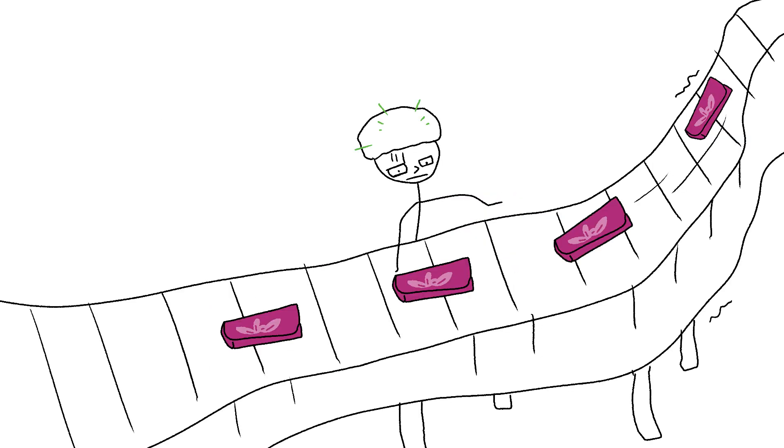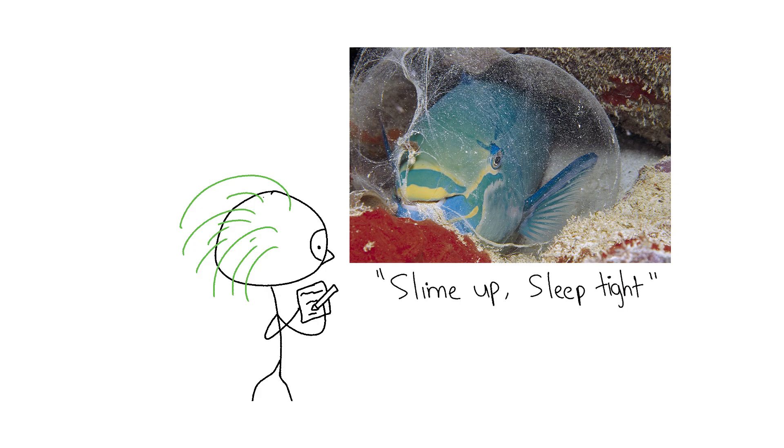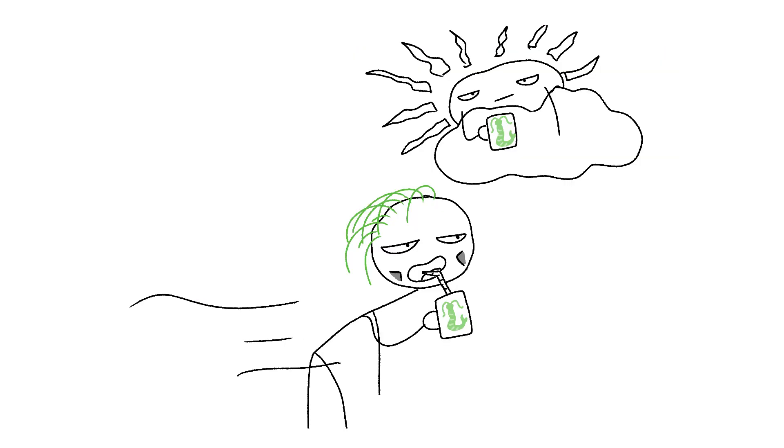If you don't get that quality shut-eye, you can't grind for the man tomorrow. So take a page from the Parrotfish playbook: slime up, sleep tight — or you'll end up like me, chugging Starbucks at dawn just to pretend I'm not already half-zombie for the boss.